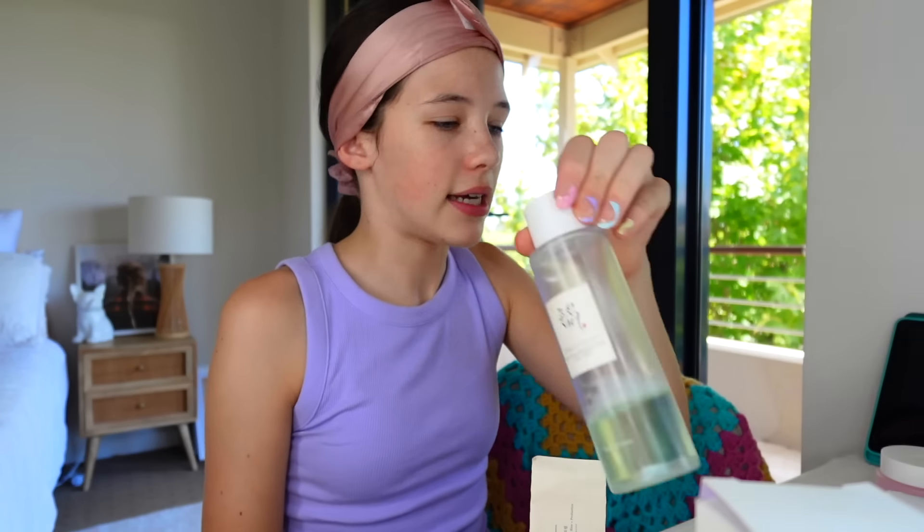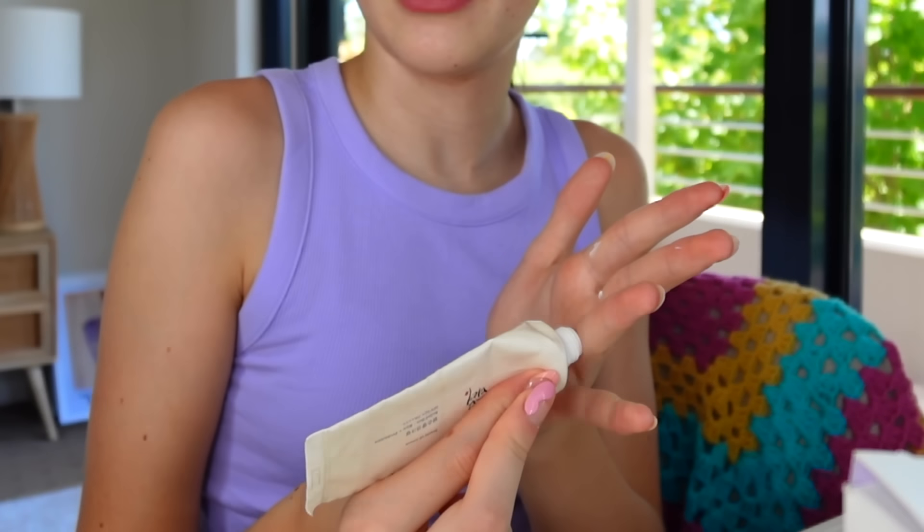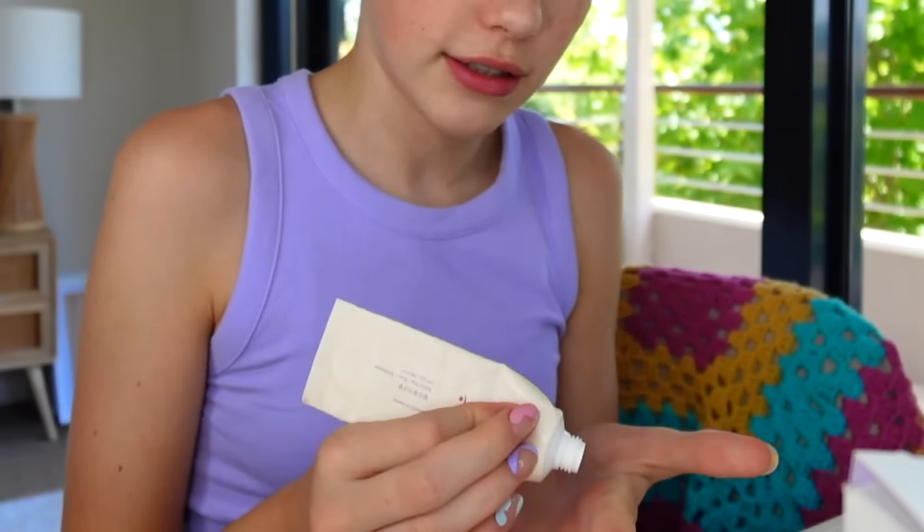I haven't tried the gel cleanser yet because I've been using another one. I got an oil cleanser and a new cleanser for Christmas too, so I can figure out what products I want to get in full size because I love COSRX. I'm going to use the moisturizer today — look at that on my face! It feels so nice. I'm definitely buying the full size, and it's only 22 Australian dollars on sale right now.